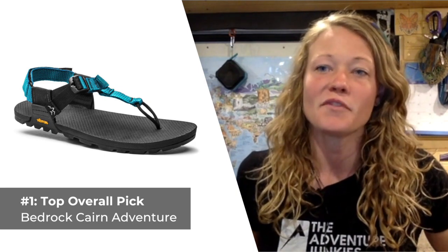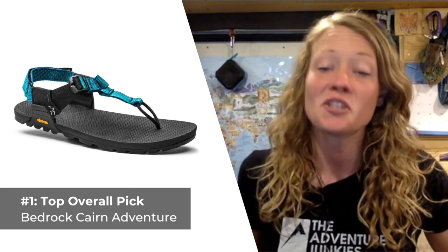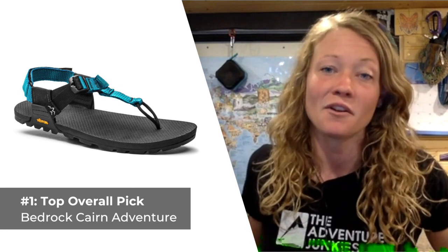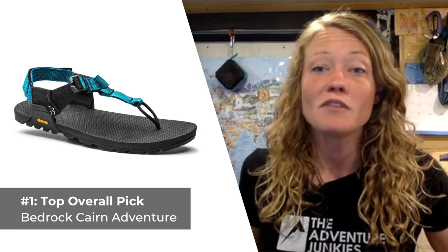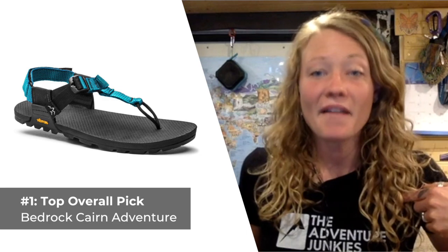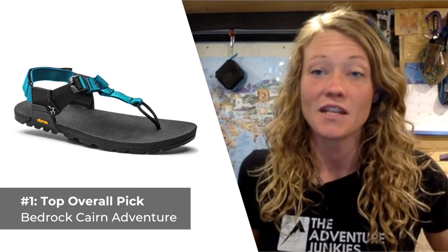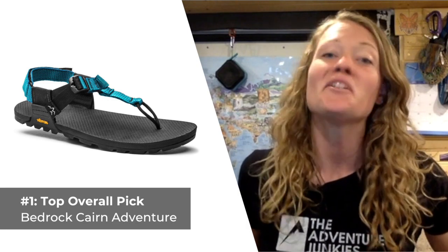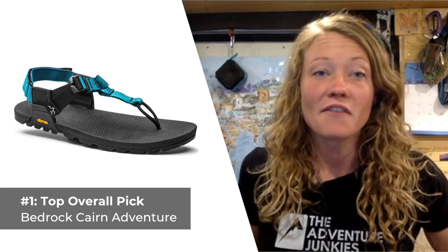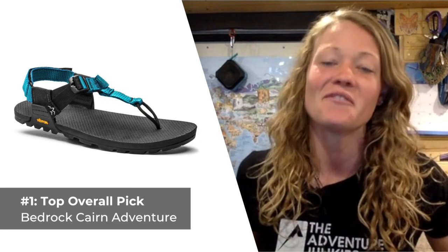The Vibram rubber soles provide lightweight, long-lasting grip on pretty much any kind of terrain, especially in dry conditions. The sandal can really do it all and won't buckle beneath heavy loads, but be prepared to really feel the ground beneath you on account of the thin, flexible sole. What I like most is that they're designed to be a versatile fit for many different foot types, making them a great universal choice no matter the size of your foot. What I don't care for is that you can't wear them with socks due to the nature of the toe strap.